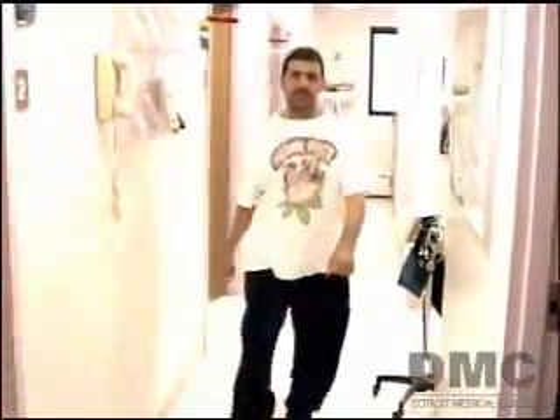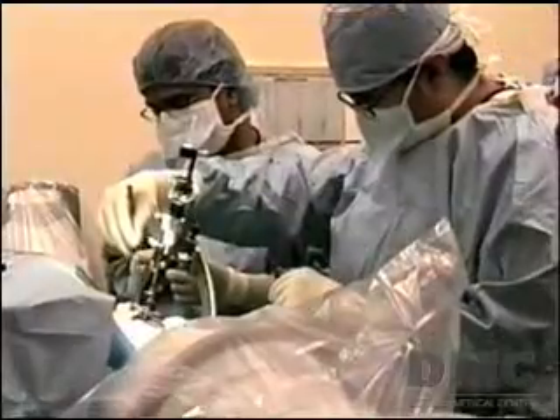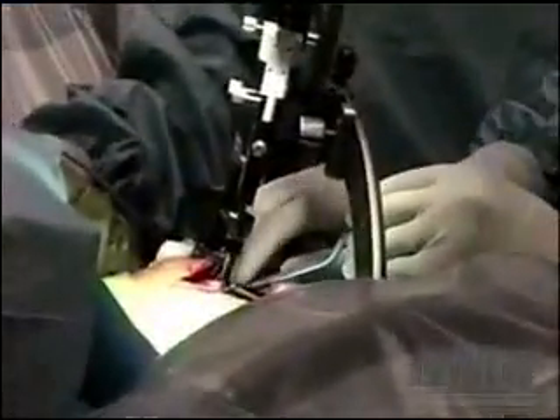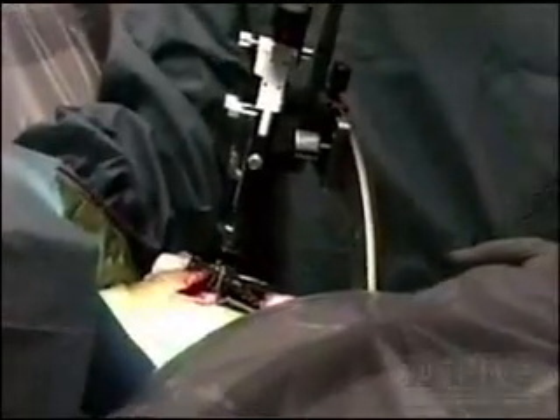Mr. Elenin can keep the stimulator on at all times or turn it off periodically to sleep. The key advantage to deep brain stimulation is that, unlike other procedures, no brain tissue is damaged and recovery is quick.